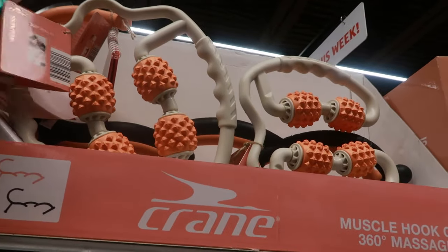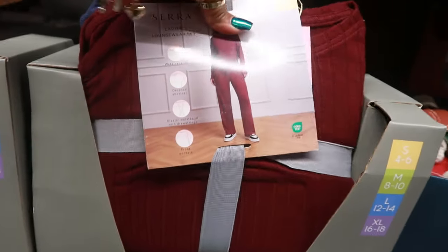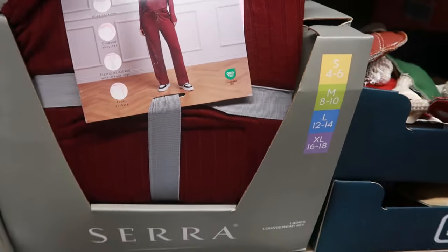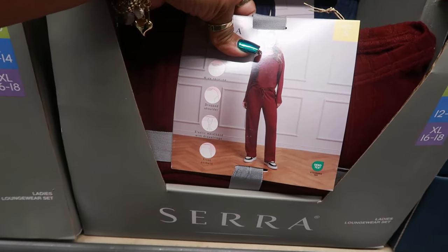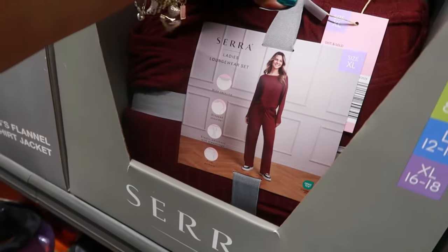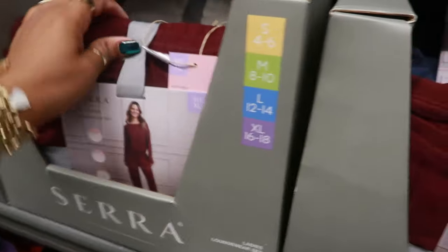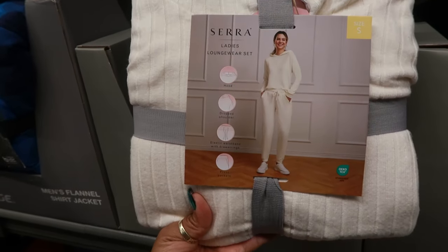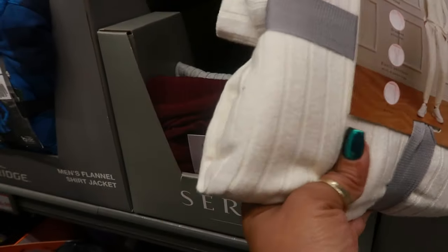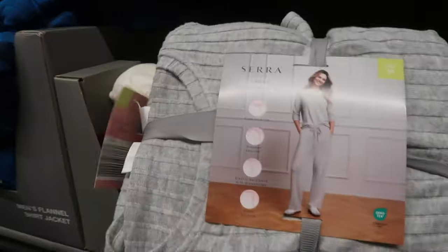The muscle hook or 360 massagers are $10. There are some loungewear sets down here for $15 — looks pretty comfortable. The extra large is a 16-18. I'm considering this burgundy one — wide neckline, drop shoulders, front pockets. This one has the hood; the burgundy one doesn't. I might pick up both. They have blue and gray too. They're all cute.